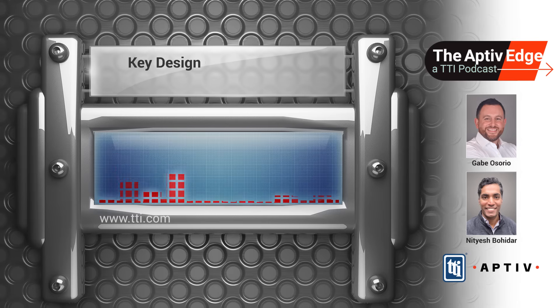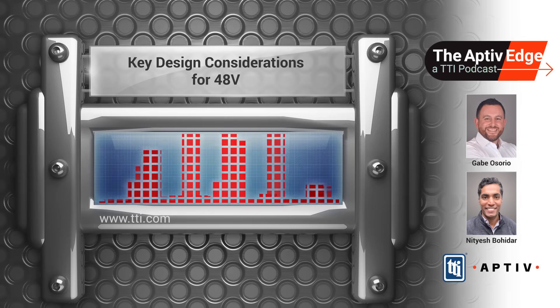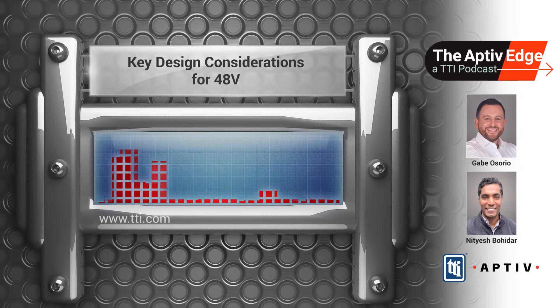Welcome to the Aptiv Edge, a TTI podcast discussing the role of Aptiv's broad suite of products in electronic systems from the highway or the factory floor to low earth orbit and everywhere in between. And now let's hear from the experts from Aptiv and our TTI specialists.